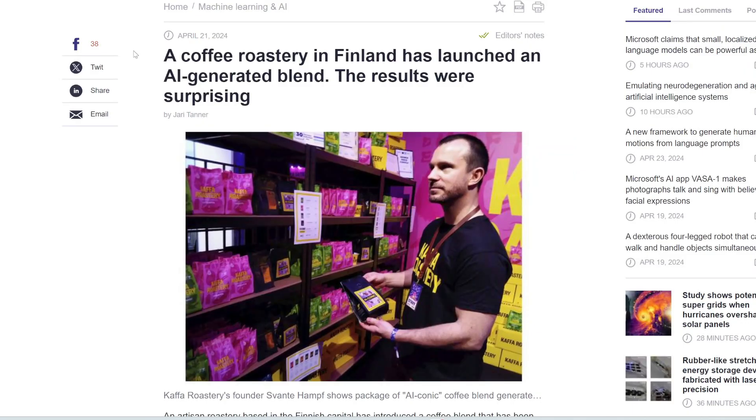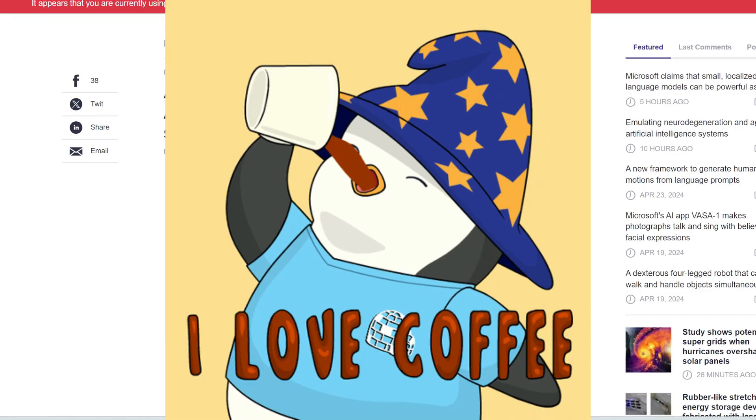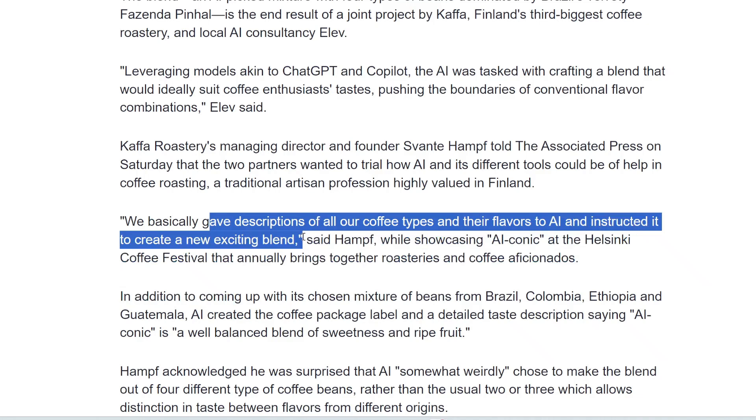Finally, this coffee roastery launched an AI-generated blend. It's more of a marketing stunt, but worth sharing. They basically gave descriptions of all their coffee types and their flavors to AI and instructed it to create a new exciting blend.